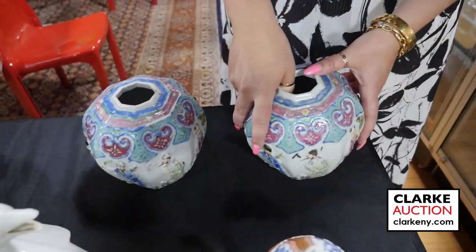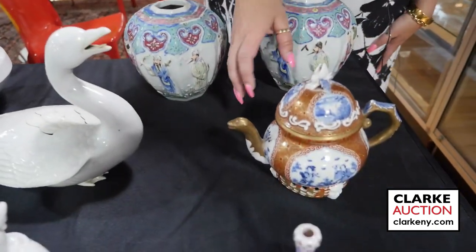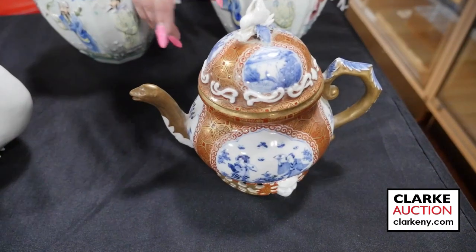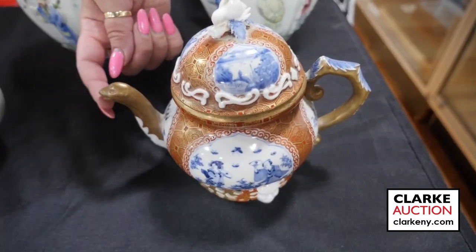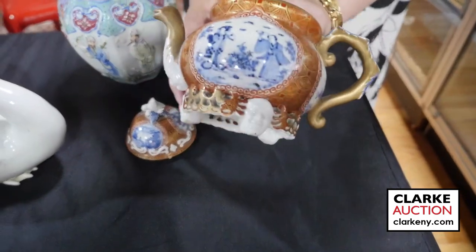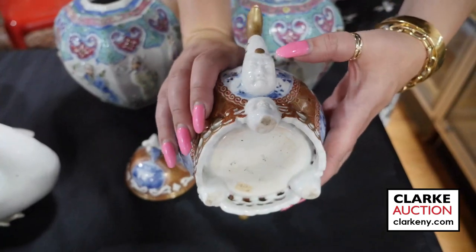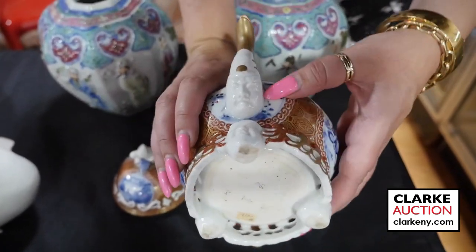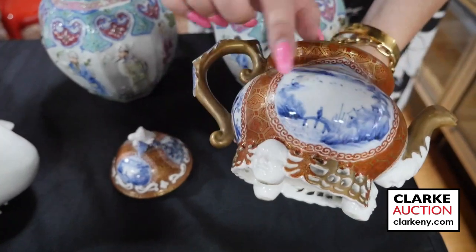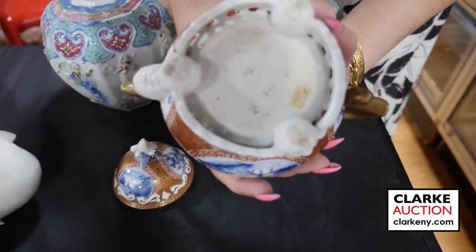We also have a beautiful, extensive collection of Japanese arts. We'll start here with this Japanese porcelain iron red gilt decorated blue and white teapot with a wonderful swan or bird form spout. It has head form feet, which are quite interesting, and the spout terminates in this mask or face. There are outdoor scenes of figures and landscapes — really quite nice. There's a faint six-character mark to the underside.